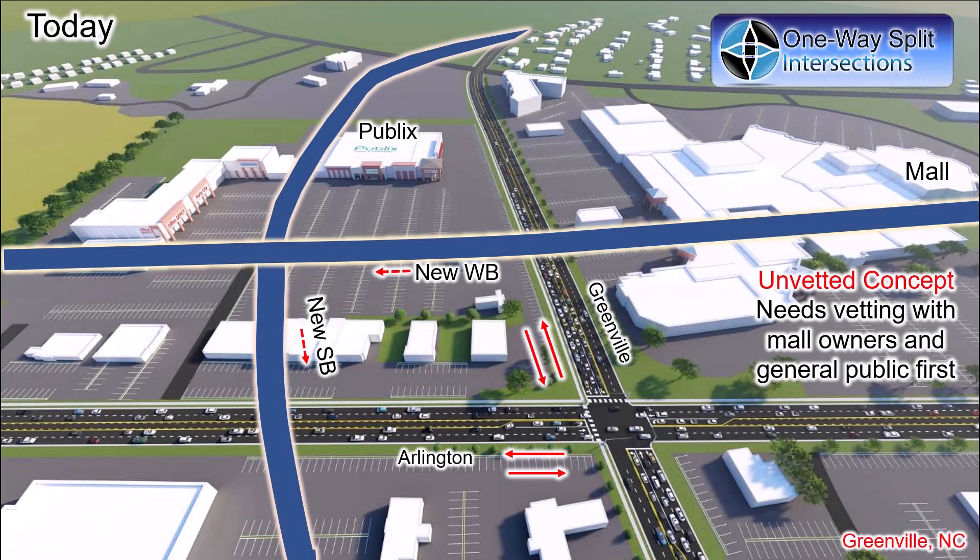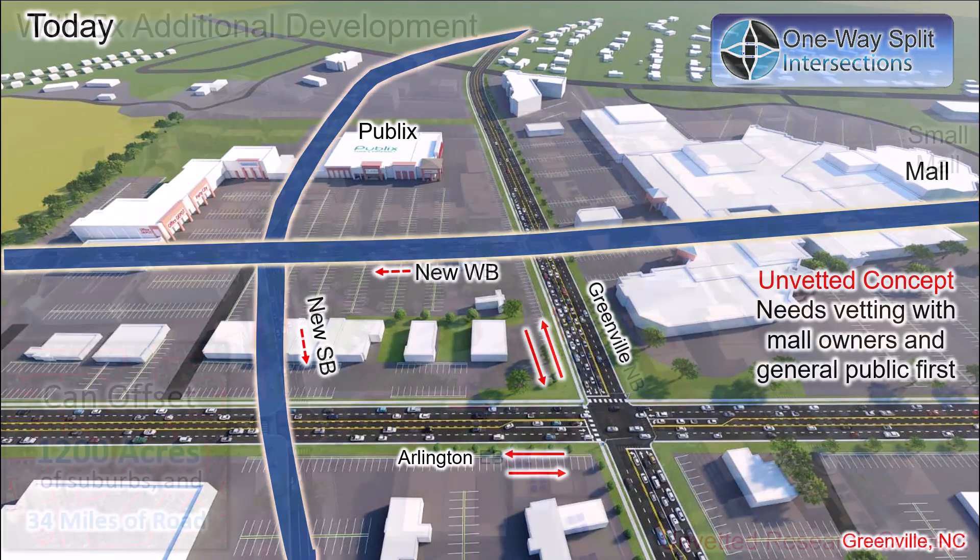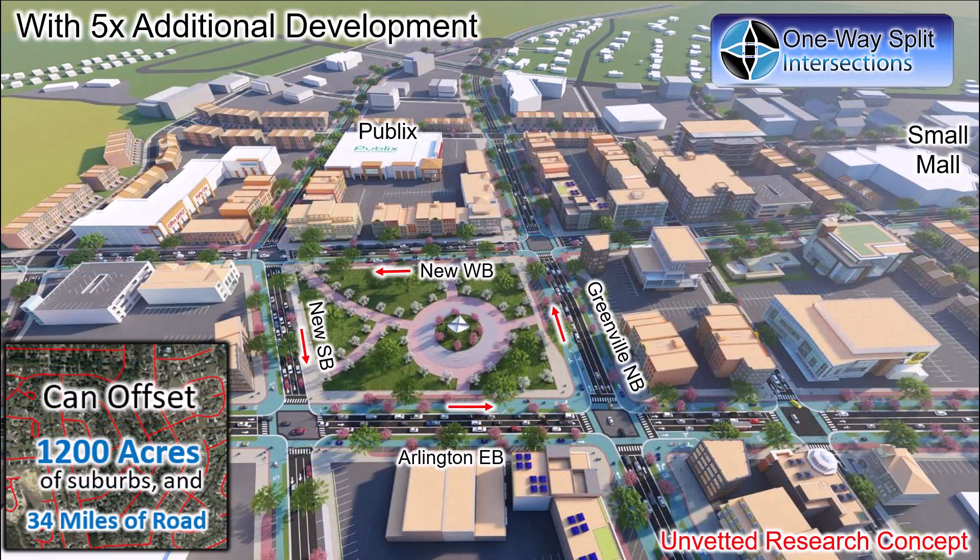One-Way Splits are the third placemaking design. Instead of a huge stroad crossing another stroad, divide one or both stroads into one-way streets. In this case, the new westbound street would go through a mall — which will be infeasible until the mall owners decide they must replace the mall, which could be very soon. The before and after graphics reveal impressive potential.